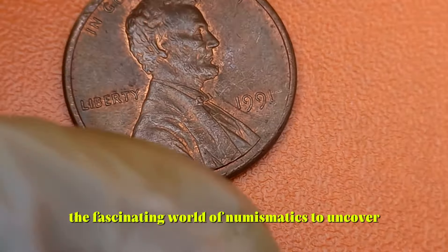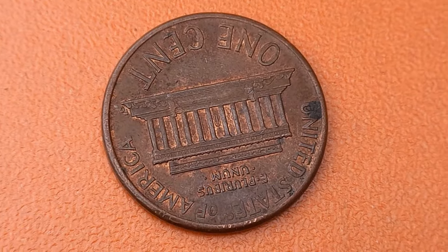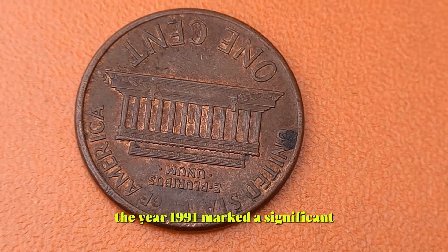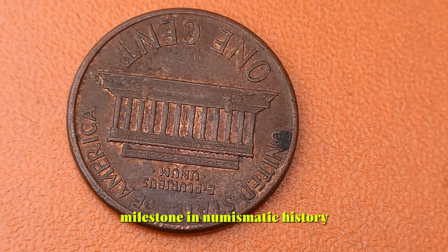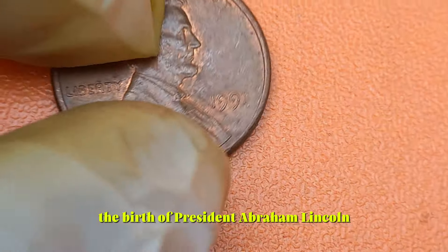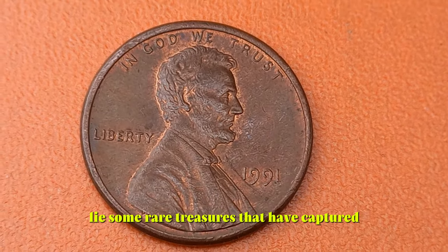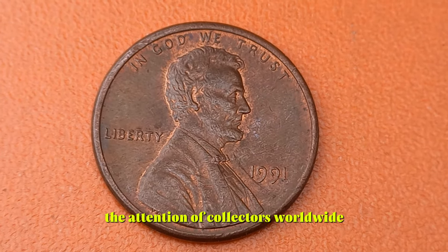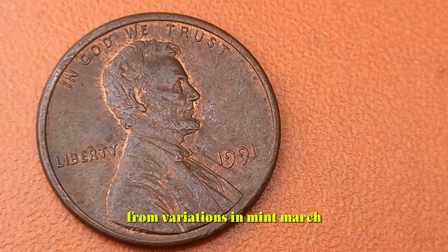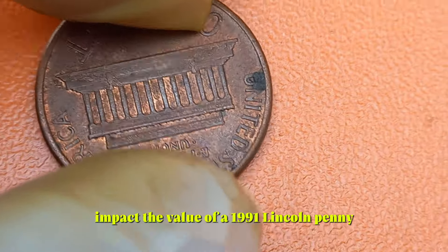Today we're diving into the fascinating world of numismatics to uncover the hidden gems within the humble 1991 Lincoln pennies. You might be surprised to learn that these seemingly ordinary coins hold the potential to be worth big money. The year 1991 marked a significant milestone in numismatic history, as the United States Mint commemorated the 175th anniversary of the birth of President Abraham Lincoln, minting millions of pennies bearing his iconic profile. Among these common coins lie some rare treasures that have captured the attention of collectors worldwide.